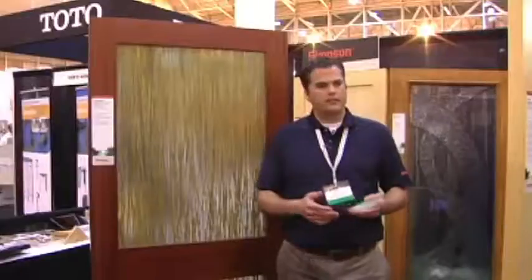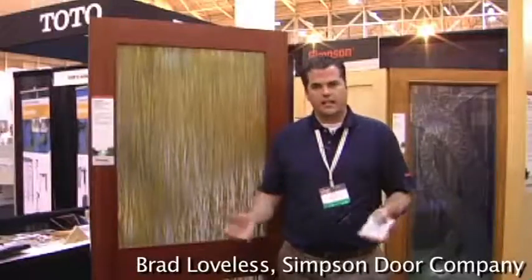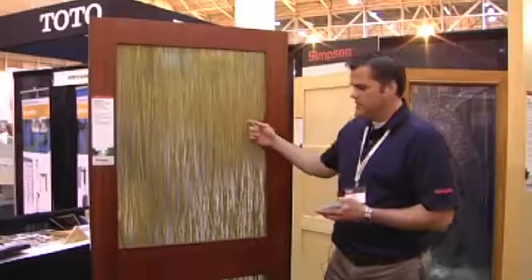You can really set your home apart moving from a clear glass to something more decorative — a design glass or something in the glass. One trend we're seeing, and I'm standing in front of an example right now, is this.